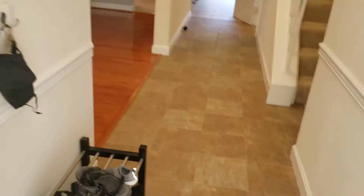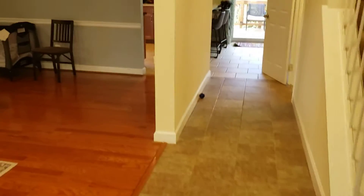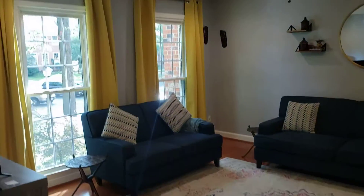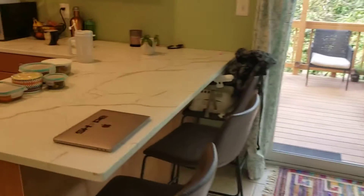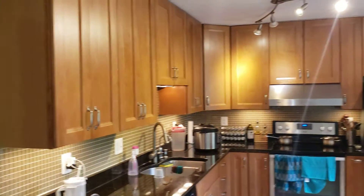Tile floors in here. Powder room. Living room, dining room — oak floors there. Quartz countertop. Well, it looks like you've got a combination of quartz here and granite there. Maple cabinets.